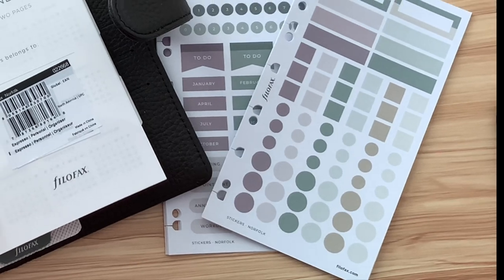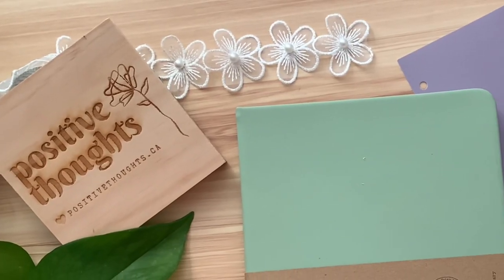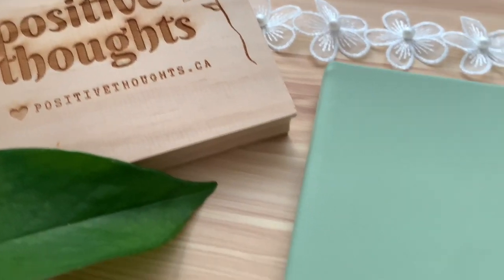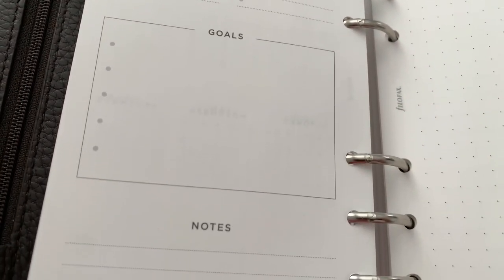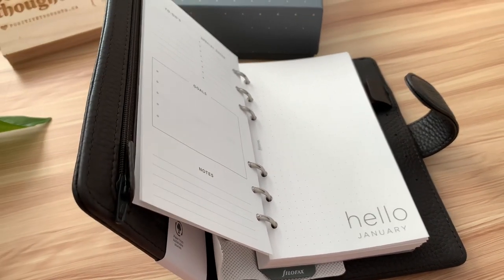To make sure you're eligible for the giveaway, be sure to subscribe to our channel, like this video, and leave a comment down below telling us why you'd love to win these amazing Filofax and Letts of London products. Ensure you include three heart emojis so that I know you actually listened to all of the instructions. Thank you and good luck everyone!